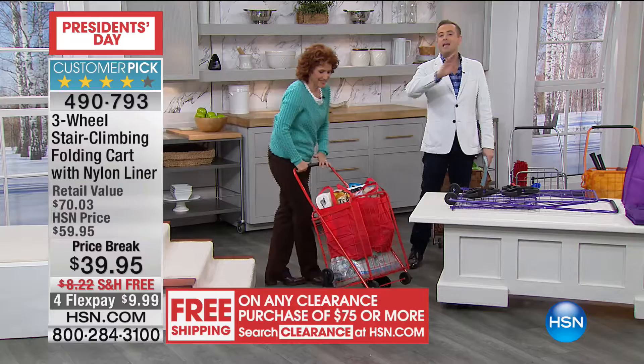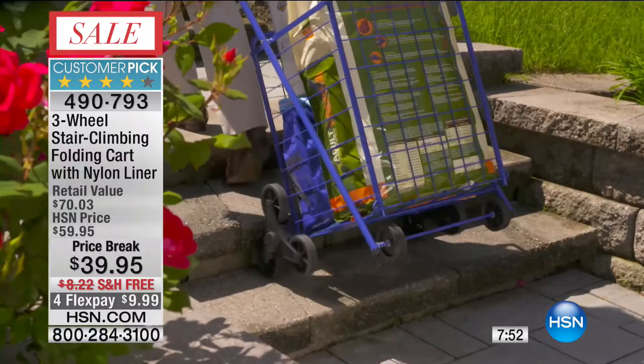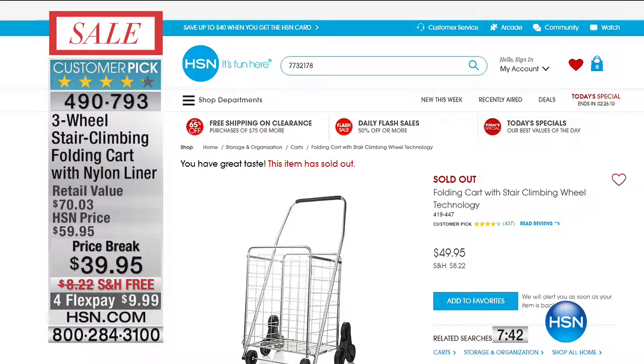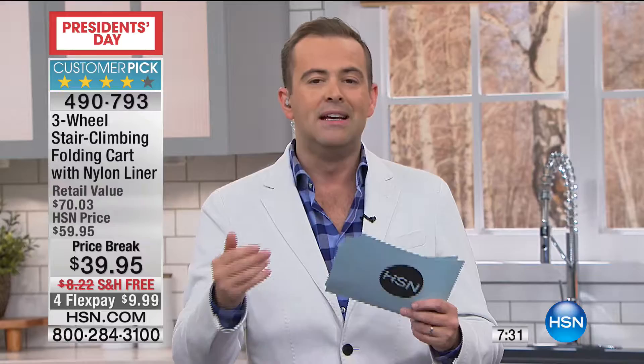We're putting eight minutes on the clock right now — these are our specials, our biggest deals of the holiday weekend. There's only 200 of the red now left. The original version is online right now without the liner and without the extra shopping bags at $49.95. Right now we have the newest version with the bags and the liners — this has been improved over the past three or four years, so it's better than ever before. And as you're showing, it folds completely flat as well. When you get this at home, you take it apart like this — no screwdriver needed.